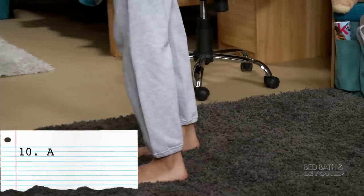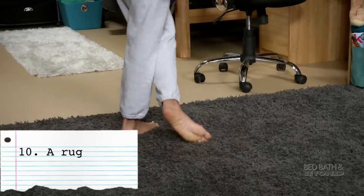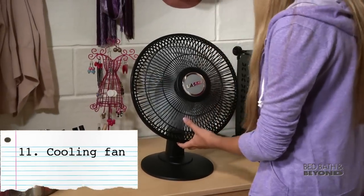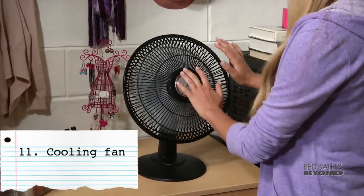Add a serious boost of comfort and style with a rug under your feet and bypass the cold linoleum and industrial carpeting. Having a fan to move the air around and cool you off when it's hot is a huge comfort booster.